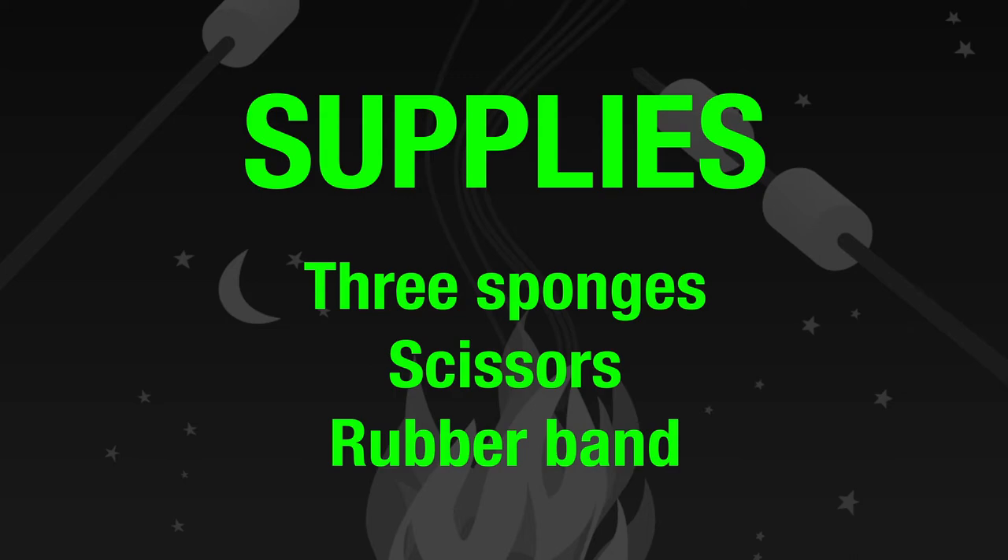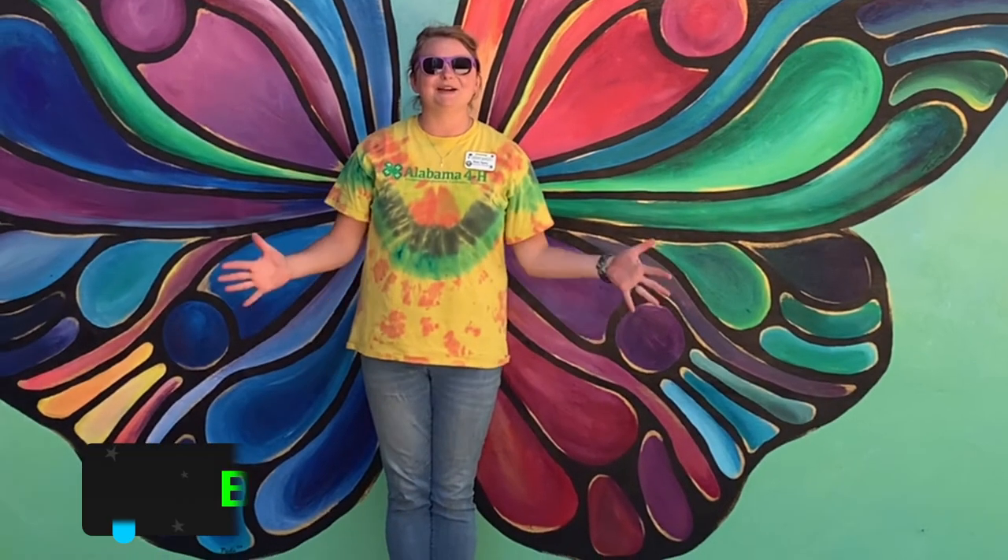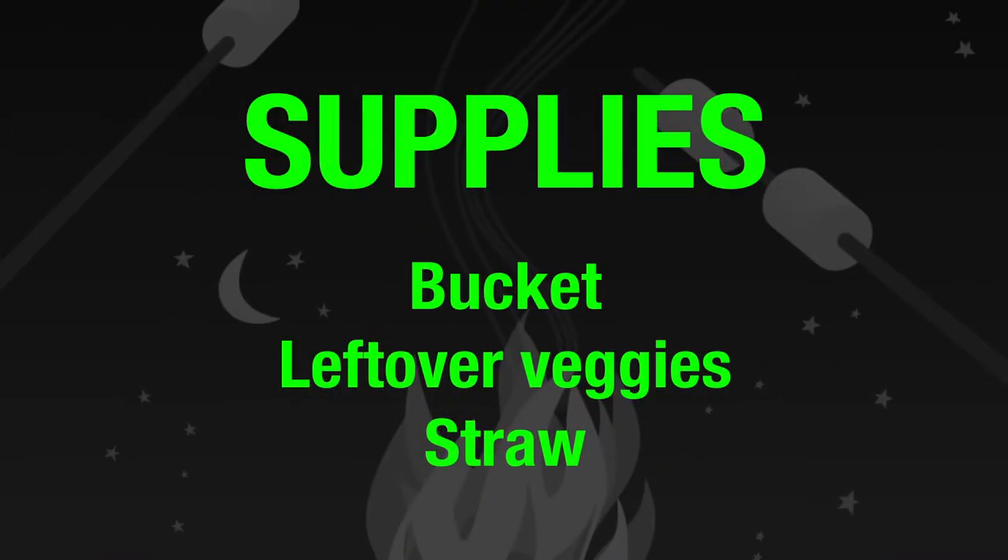Hey guys, I'm gonna be Wednesday. I'm gonna be teaching you a little bit about composting and how you can reuse some of those scraps from your home kitchen and out in the yard. All you're gonna need is a bucket, maybe some leftover vegetable scrap material, and maybe some of that straw from Amy's activities on Monday, and I'll show you what we can do.